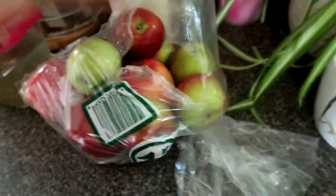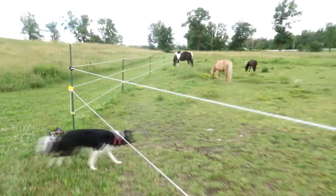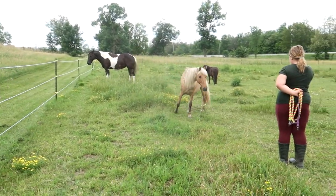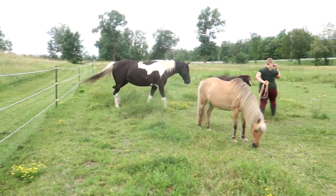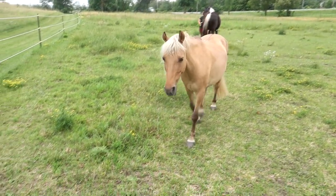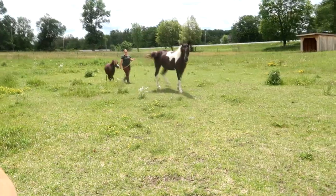At Walmart they always have these bags of apples on sale, and I always buy them because my horses love apples. It's hot out! Alright, come on Penny, Pickle, Molly — don't you dare! I know you're just trying to help but it's not helpful. Somebody always has to come first — Penny, Penny!